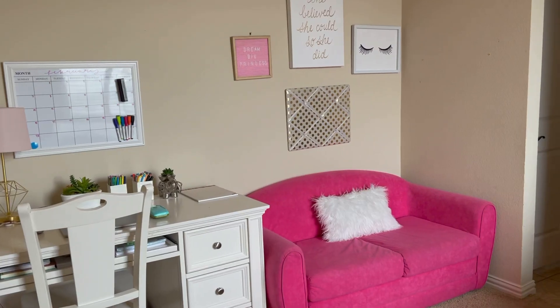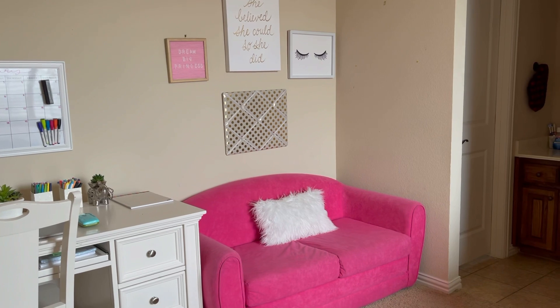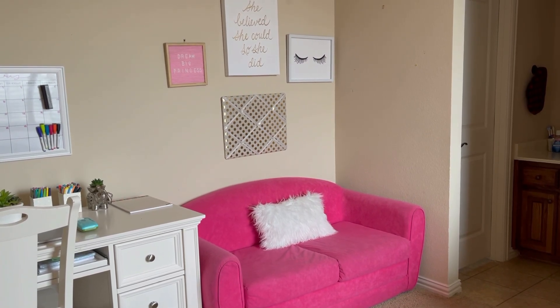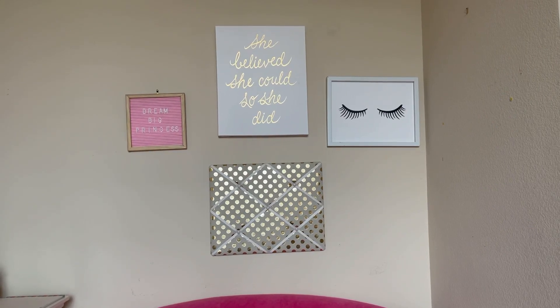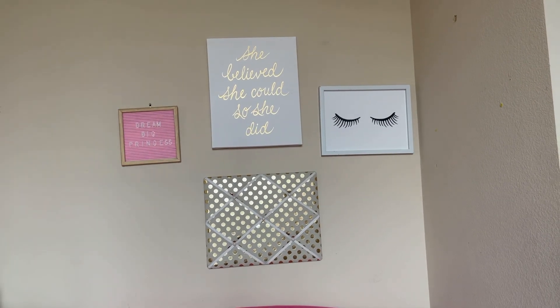Next I'm going to show you all my couch. This is what my couch looks like — it's a wonderful hot pink color that I really like, and on it I have this furry white pillow. Above my couch I have four pieces of wall art. The first one is this letter board from Charming Charlie that says 'Dream Big Princess.'